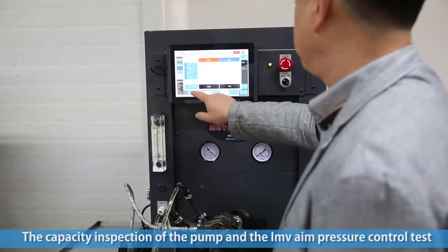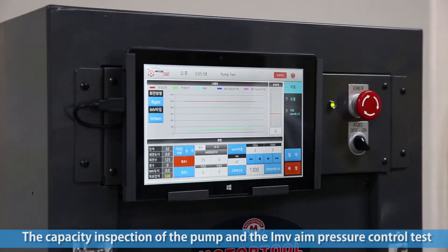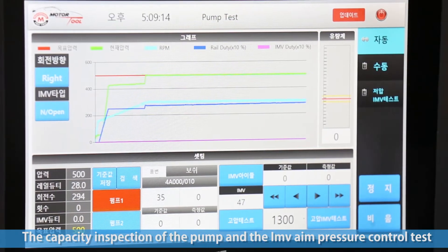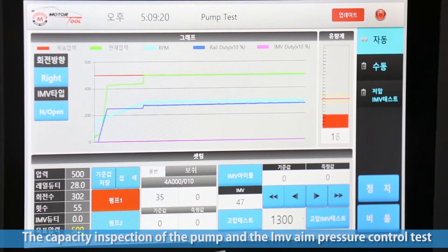This equipment has the advantage of enabling pump testing. The low pressure and high pressure test frequency and duty are freely controlled, enabling the user to see the measurement values of the flow sensor.